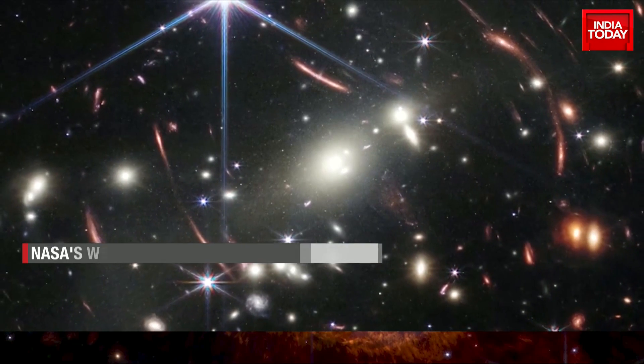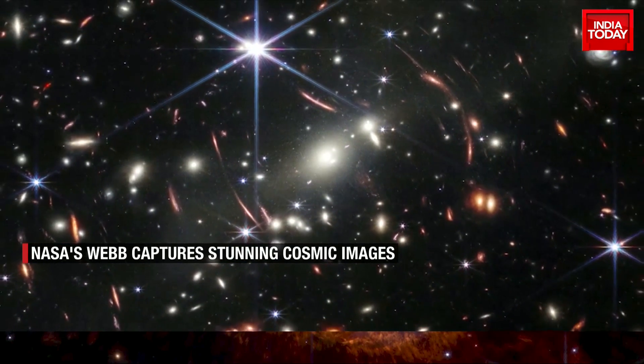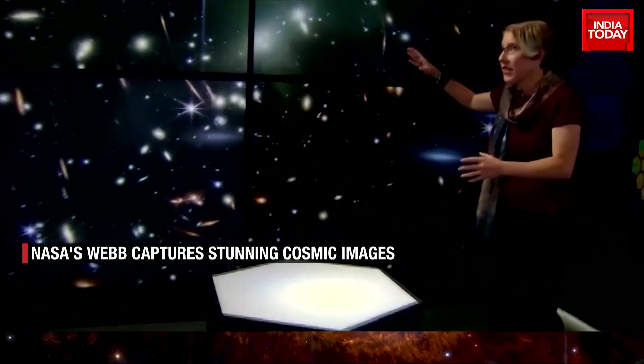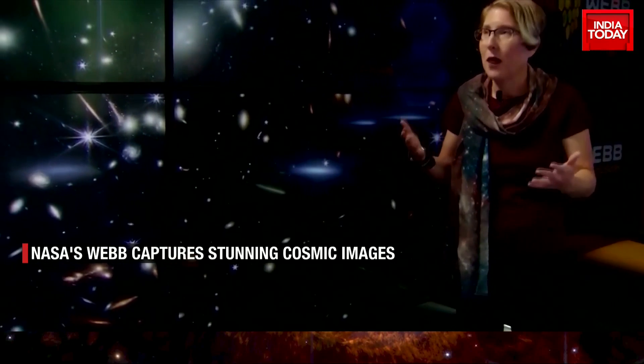The debut image was a deep-field photo of a distant galaxy cluster, revealing the most detailed glimpse of the early universe recorded to date. If we look at this image, first of all it's really gorgeous — but it's not just an array of color. It's a glimpse back in time to the origins of perhaps everything.